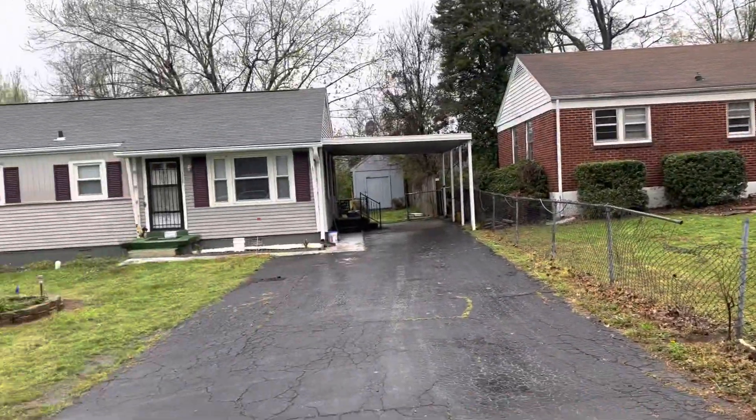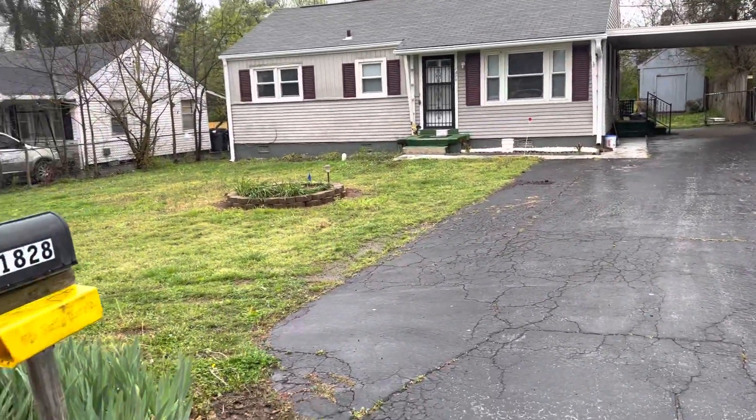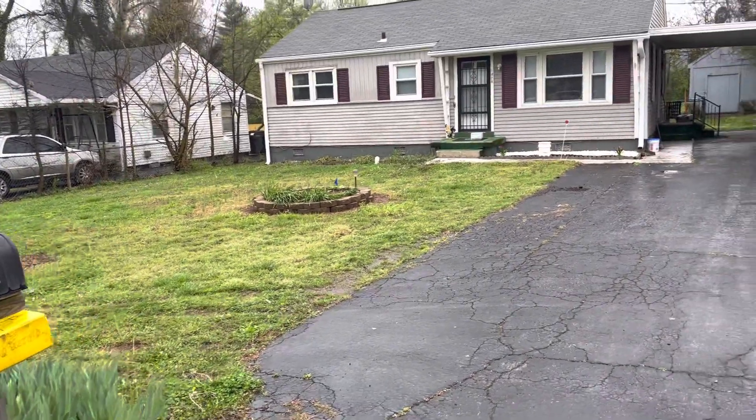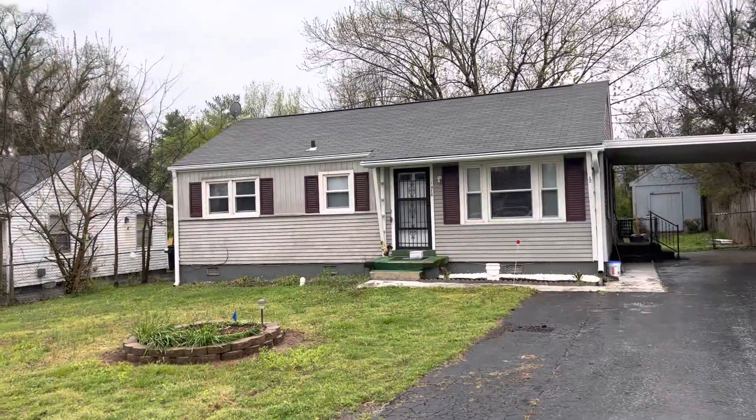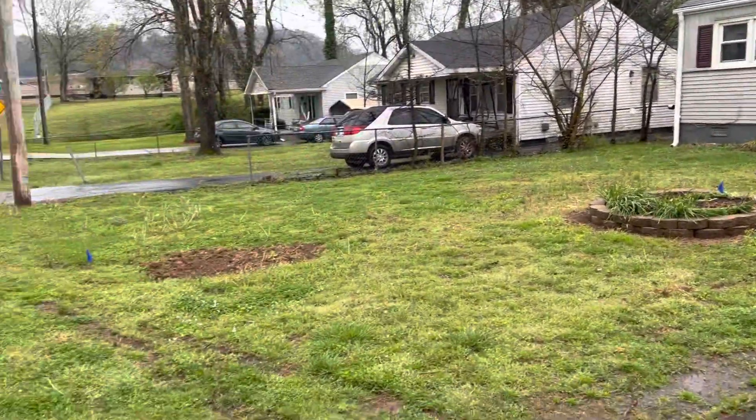You've got a storage shed out back, you have got a carport. You've got two steps to get inside the front door and two steps from the side. You have a newer roof here. It just needs a little upkeep in the yard.